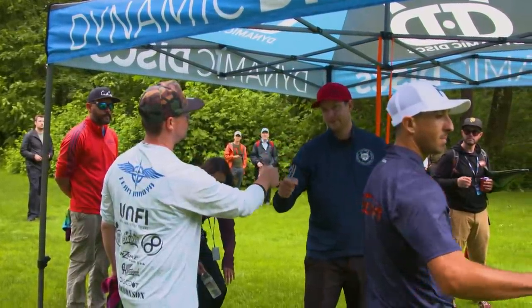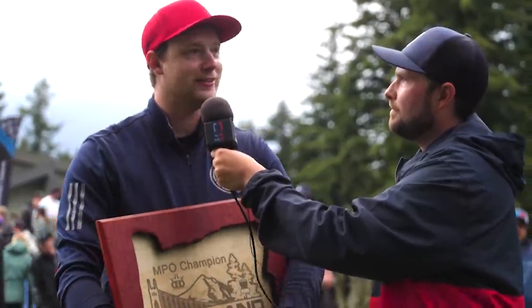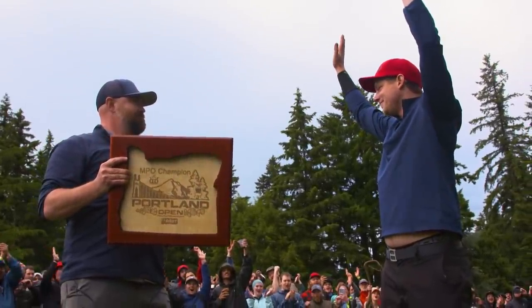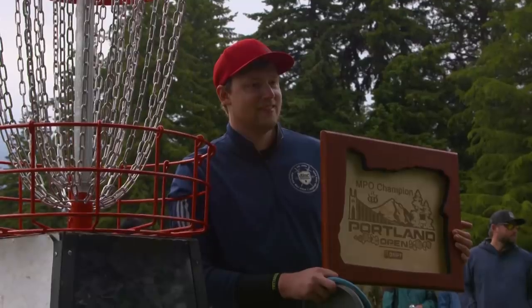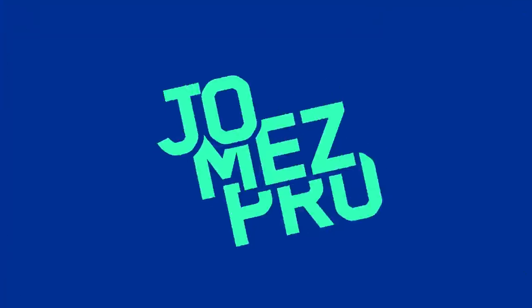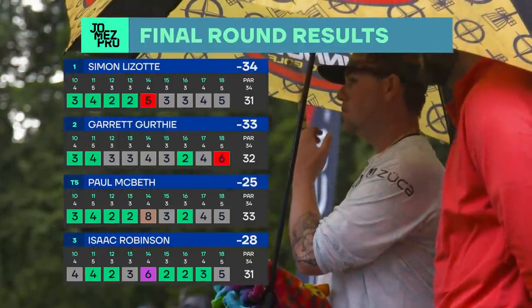This might be the biggest gallery I've ever played in front of. The love — my heart's going 180 right now, I can't even think. Portland, I love you! The quote is 'I love you Portland, Oregon.' Different strokes for different folks. If you could have told Simon he could go one over in the last five and win this, I don't think he would have believed you.